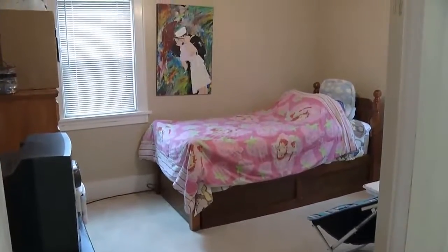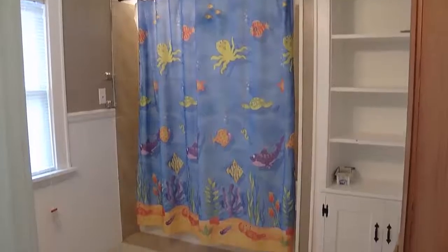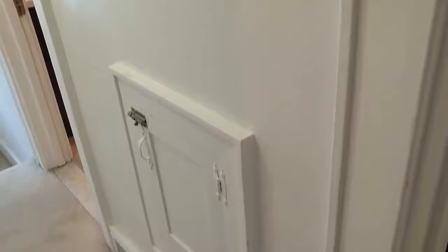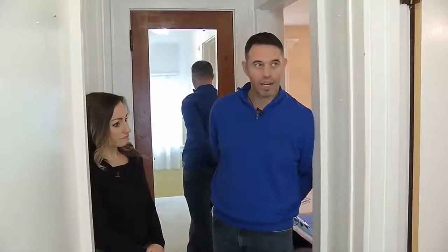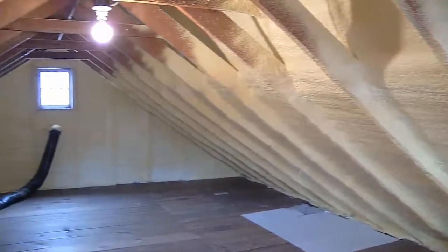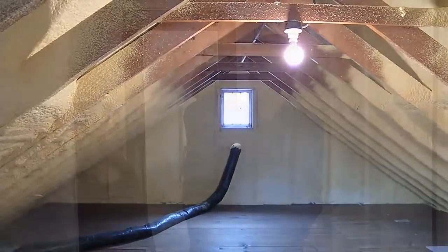They're good sized bedrooms. Nice, very large bath upstairs. It's got the nice laundry chute right here — very convenient. In this bedroom over here, it has a walk up attic. The attic is really nice and clean up there. Just got sprayed insulation up there, so it's a real nice storage space upstairs as well.